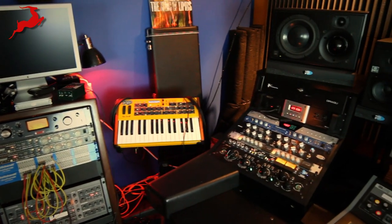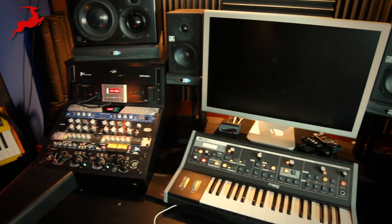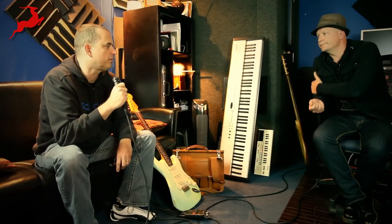Looking around your room, you've got a lot of hardware outboard gear, so you kind of work with a combination setup — in the box and some hardware processing. I see some Moog and the Access Virus back there. Can you tell us a little about some of the gear you like to work with?